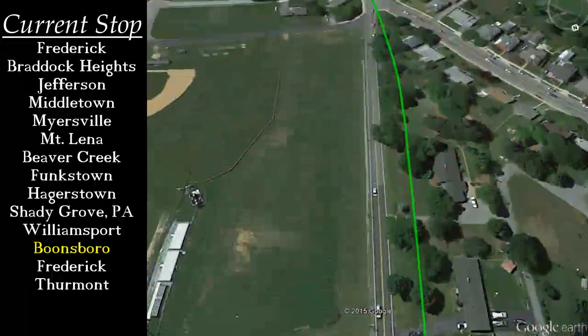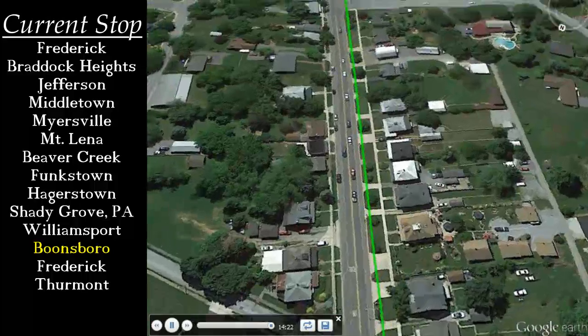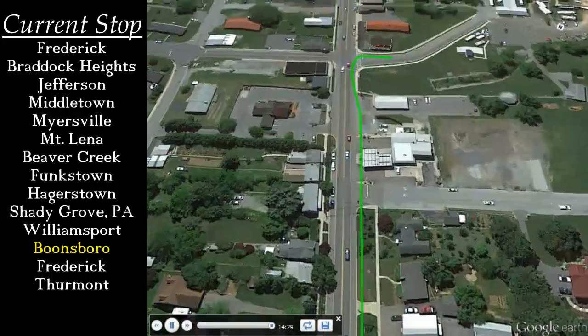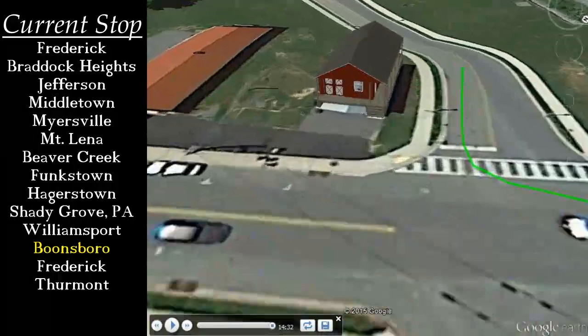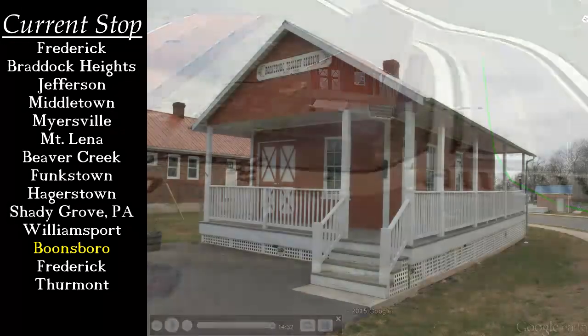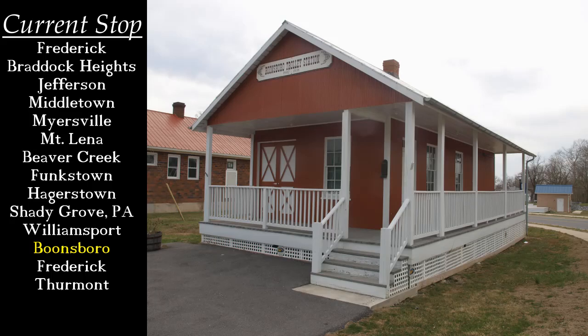Eventually, we once again meet the old National Pike — Route 40 Alternate — and turn after crossing it. Here, you can still see the sidewalk is set back from the road, where the tracks once traveled between them. Finally, we reach the end of the branch line at this small station, now a museum near Schaefer Park in Boonesboro.